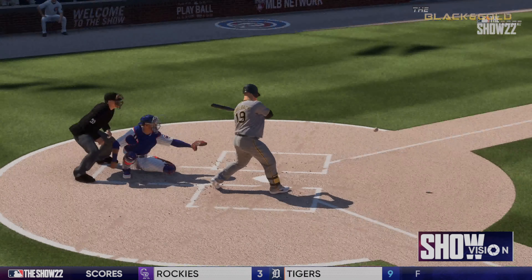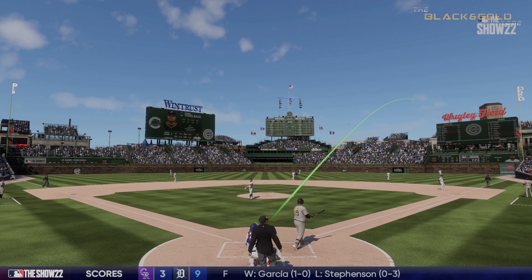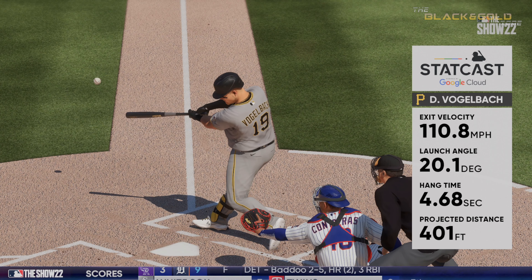Let's take another look at it, this time with the help of StatCast. This one wasn't hit that high, but when you can launch it at 111 miles per hour off the bat and get some backspin, it'll carry enough to get out of here.